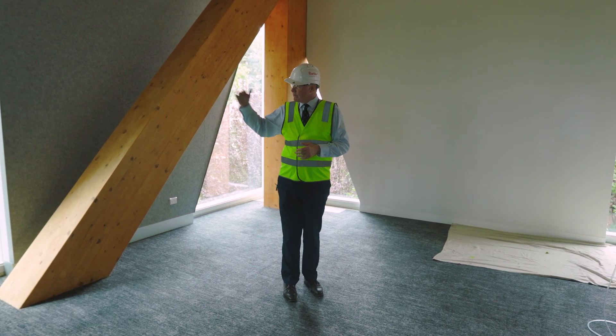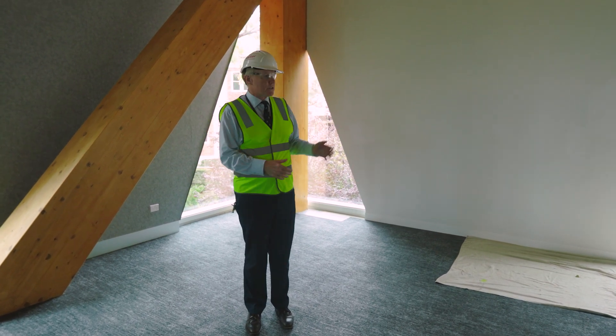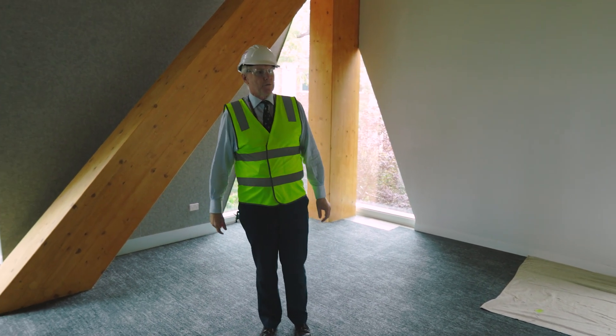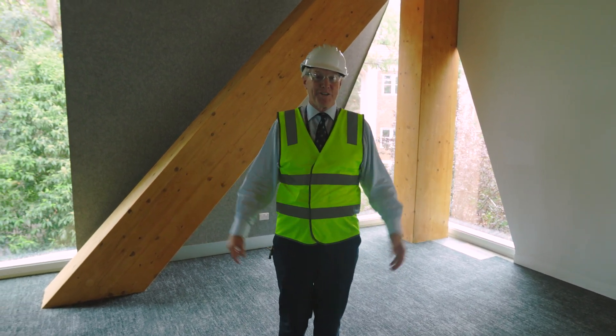When you have natural light and the foliage outside, and the revealed timbers on the inside, along with the acoustic paneling on the wall, this makes a very successful place in which to learn — at least that's our intention.